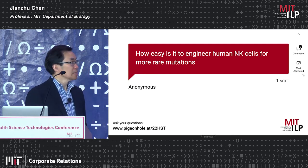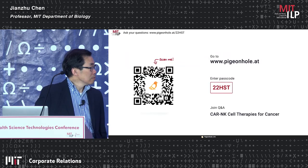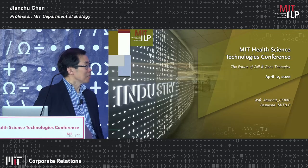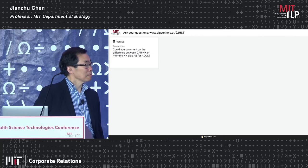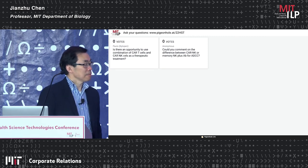Do you foresee that this could go into humans at some point? Yes — that is partly why we are collaborating with Rizwan Romee, who is running clinical trials. We hope our first NPM1C CAR on memory-like NK cells will go into humans soon.